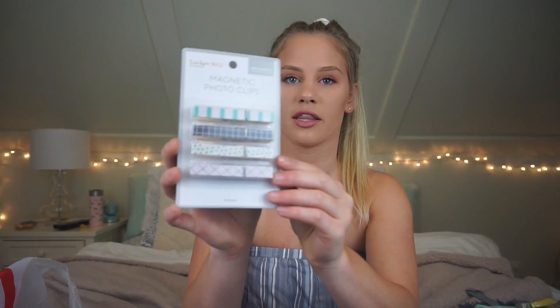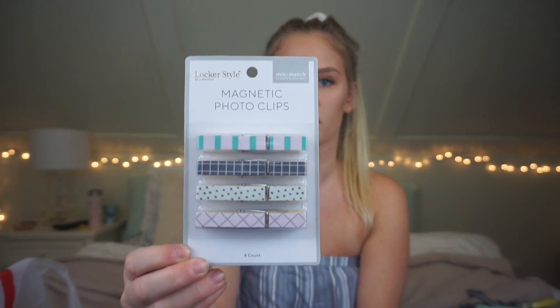I'm not sure how old the winner is going to be, so I wasn't sure if you use lockers or not, but I got you guys these magnetic photo clips for your locker. They're super cute, but even if you didn't have a locker you could still use these because they're magnetic and you can use them on anything magnetic. They were just really cute so I picked them up.